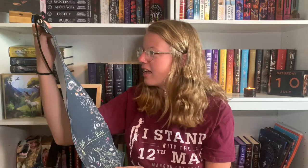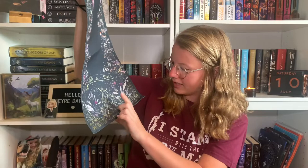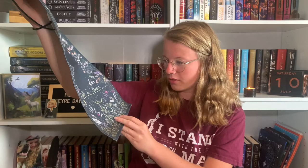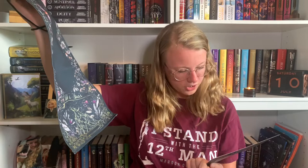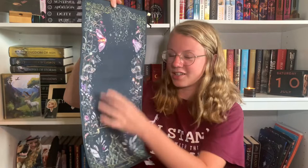It says 'Rattle the Stars,' and there's floral designs, mountains, and a moon, which I feel like are nods to all of Sarah J. Maas' work. I'm pretty sure 'To Whatever End' is Throne of Glass. It has these moths — I don't know what that has to do with the book — or these crystals, or mushrooms. This is kind of random, but it is pretty and I like that there's a lot of space to put pins.